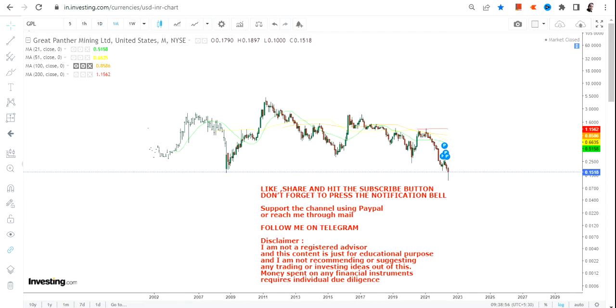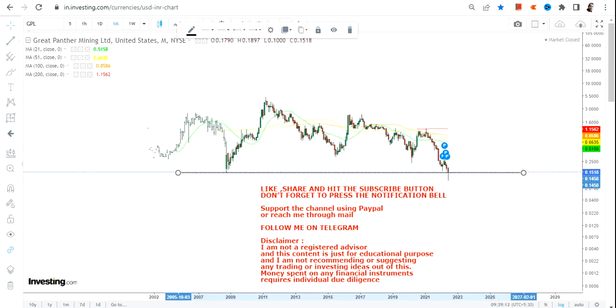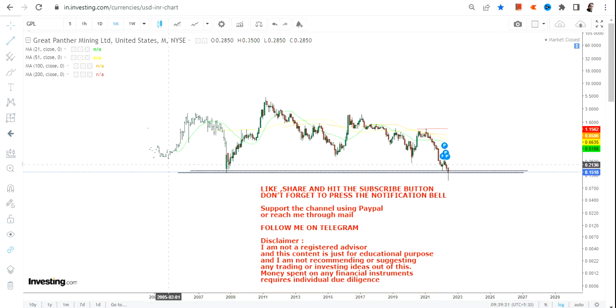Hello friends, welcome to my channel and thanks for watching this video. In this video we're going to discuss the monthly chart of Great Panther Mining. Great Panther Mining is offering a great opportunity, and that's what we are going to discuss in this particular trend. Let's start analyzing the trend as well as the trade or the long term chart for Great Panther Mining.